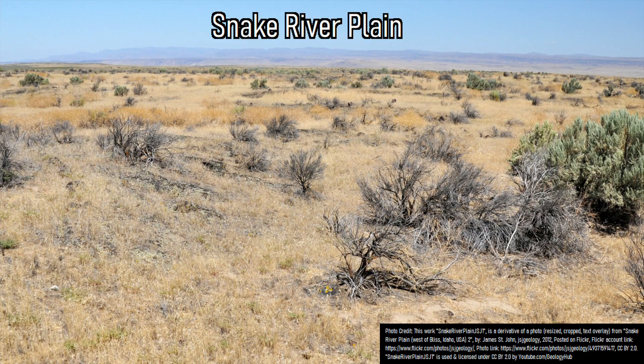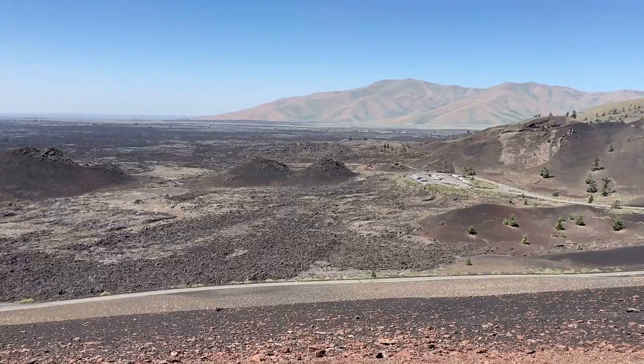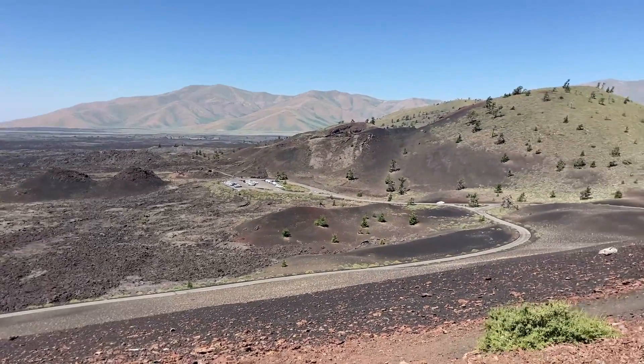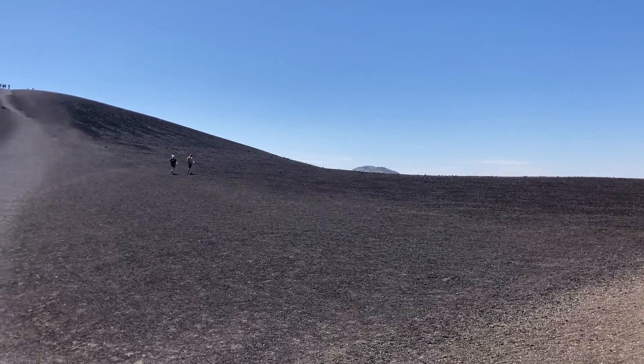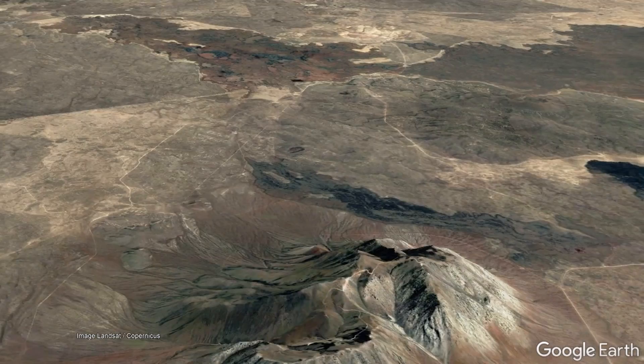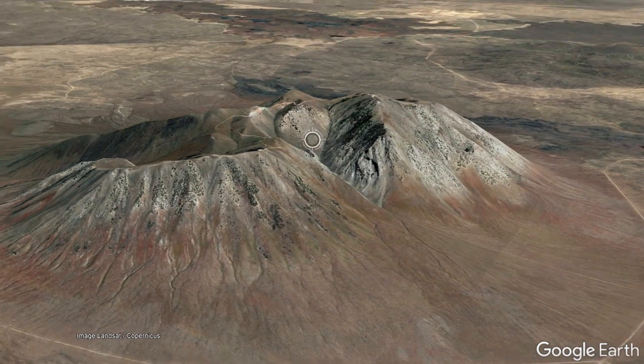The Snake River Plain of Idaho is relatively flat, with the only high points being volcanic in origin — for example, the cinder and spatter cones produced by volcanic eruptions during the last 10,000 years in the Craters of the Moon National Monument. Thus, the presence of three buttes which each tower approximately 1,000 feet above the surrounding landscape truly stand out.